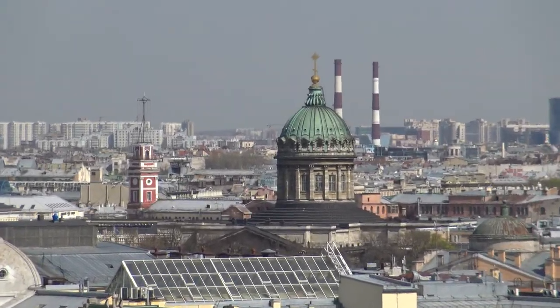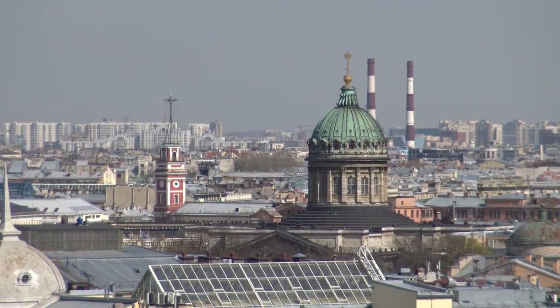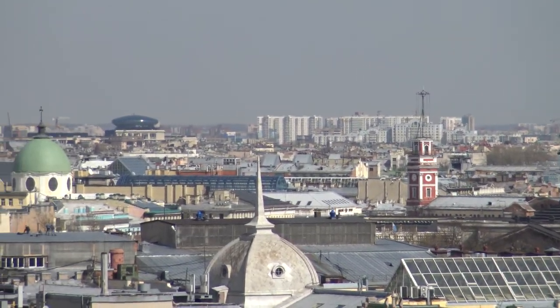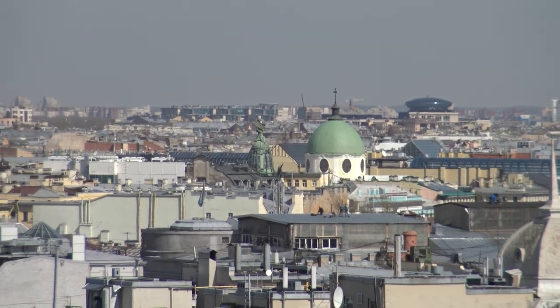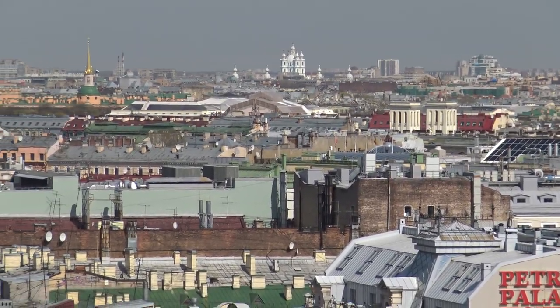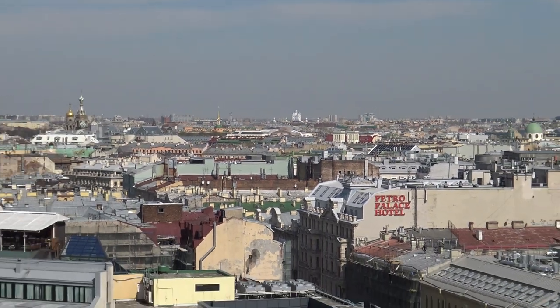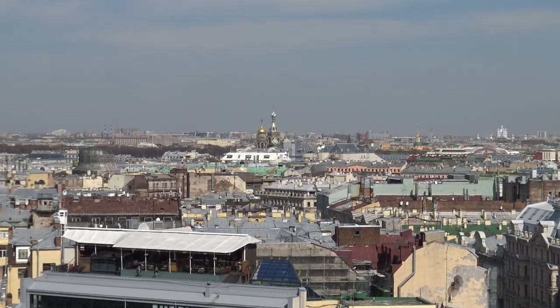This is the top of the Cathedral of Our Lady in Kazan, coming into view shortly here. There we go.